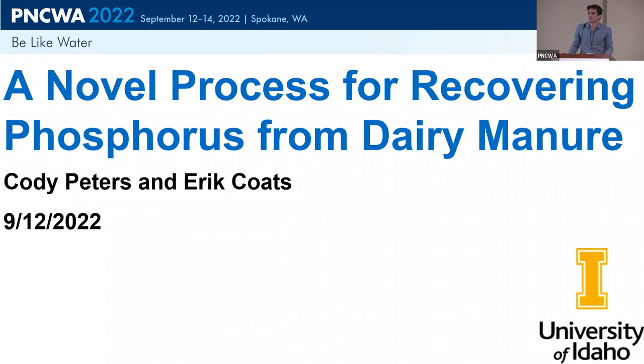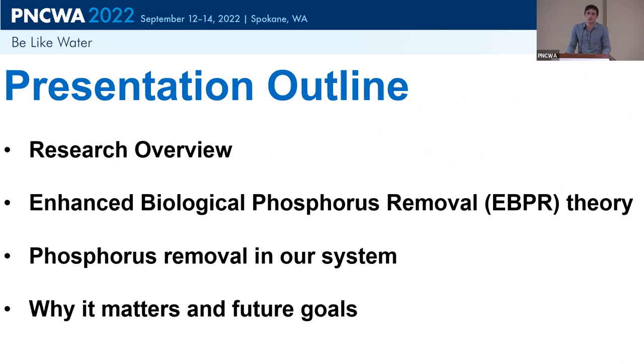My name is Cody Peters. I've been working at the wastewater lab as a master's student for just over a year, focusing primarily on phosphorus removal in our PHA reactors. We're going to start with a basic overview of the research, then get into the basics of EBPR, contrast EBPR with our system, and finally discuss how this is useful.